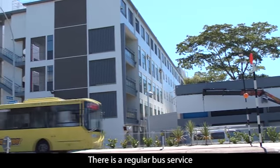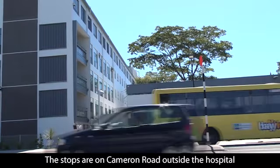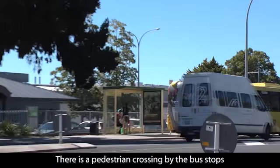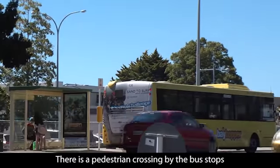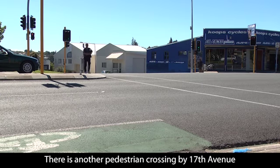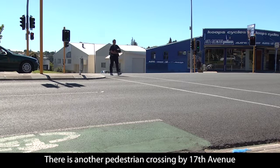There is a regular bus service, with the stops being right outside the hospital entrance. If crossing Cameron Road, please make sure you use the pedestrian crossing. These are placed by the bus stop and another at 17th Avenue.